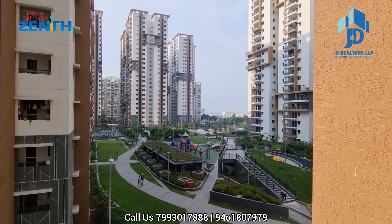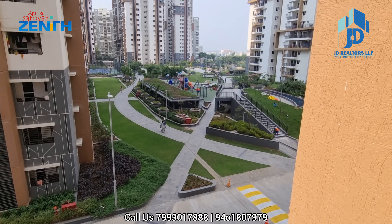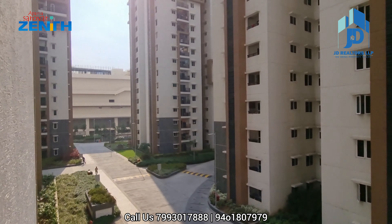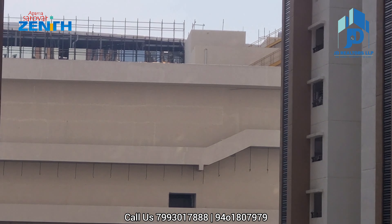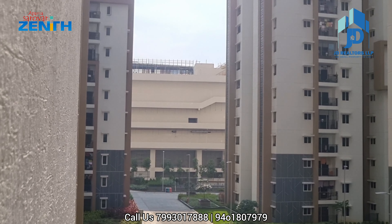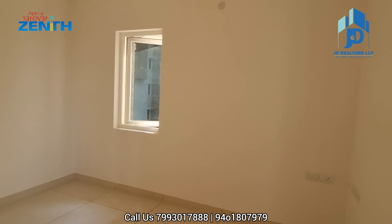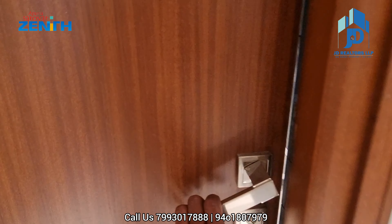You can see the central courtyard and central park view. That is Aparna Mall — it is near to completion. This is the attached washroom to this bedroom.